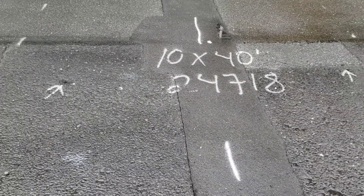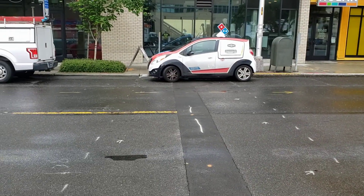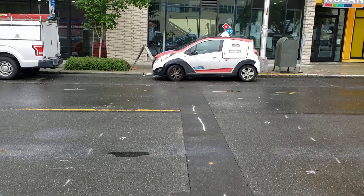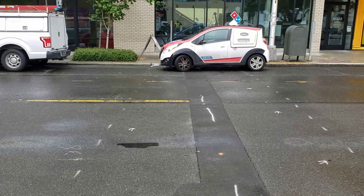It's a 10 by 40 all the way across the road. We'll have steel plates, asphalt over concrete, replace the panel underneath, and we'll plate it and come back and pave the top.